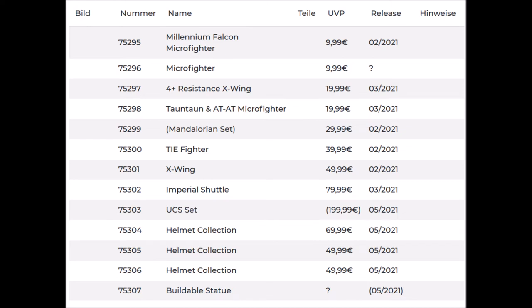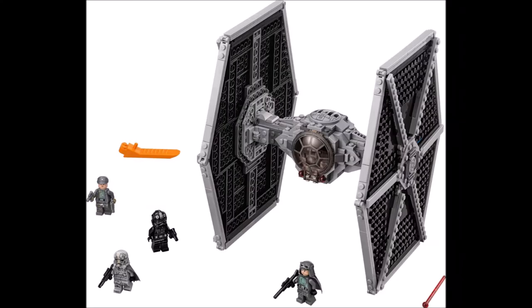Set number 75300 is another TIE Fighter, and it's not going to be $60 or $70 — it's only $40. That means this TIE is a lot smaller; the cockpit seems to be the usual size but the wings are a bit smaller, so it's more like the TIE Fighter in Rebels. I was really hoping for a Moff Gideon TIE Fighter as a Mandalorian set, but it probably won't be one. The set will include three different minifigs.